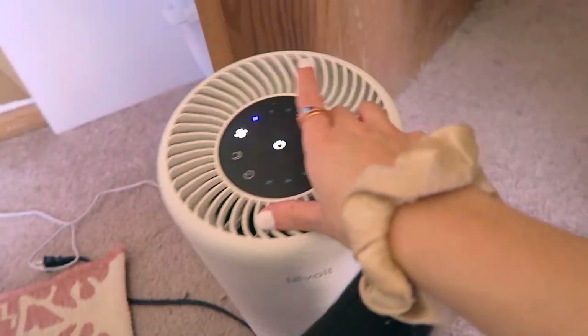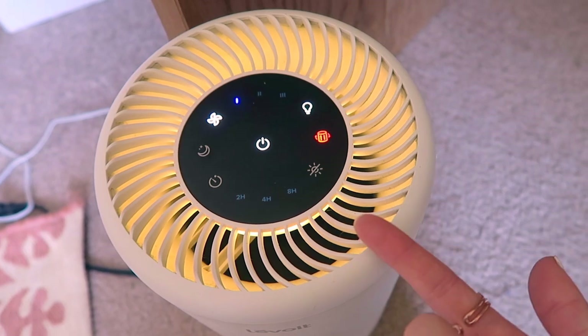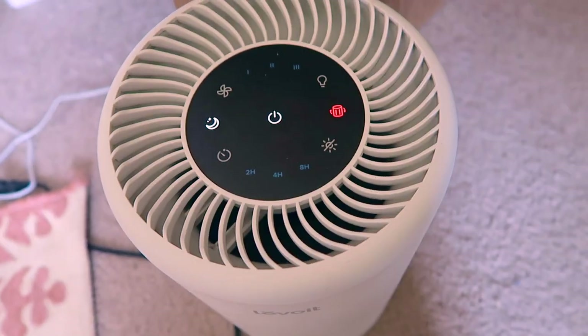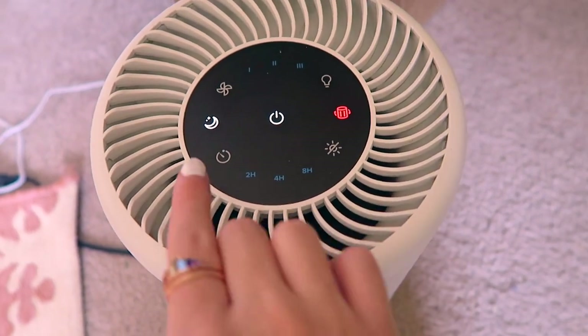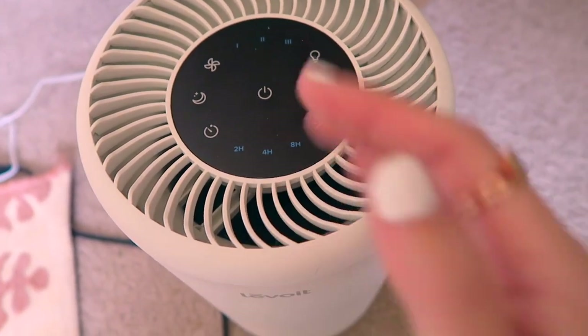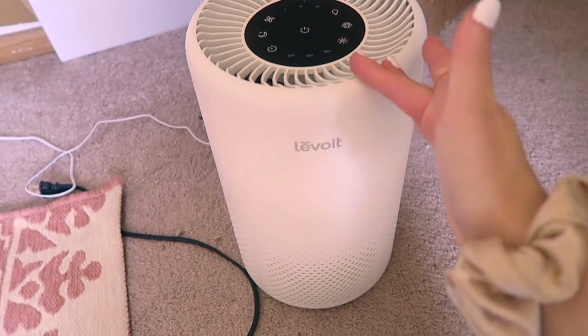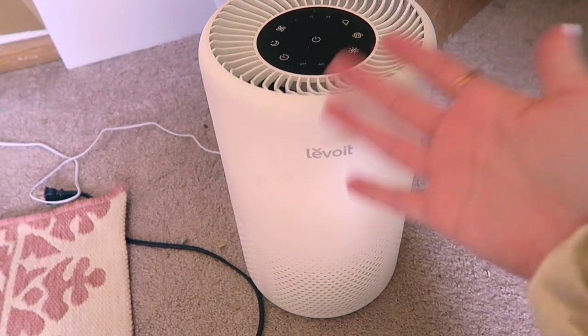The Levoit air purifier comes with a lot of different settings. On the lowest setting you can barely hear it. You can turn on a light if you want a nightlight, use an overnight quiet setting, set different timers, and even turn off all indicator lights while it stays on. It's great for a small apartment — and again, check out my Amazon work from home favorites video because that covers basically everything else in this office.